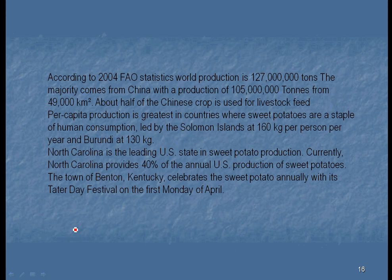A lot of sweet potatoes are being produced. The largest producer, of course, is China — they have the largest population, so much of this goes to their livestock. In the Solomon Islands, people eat 160 kilograms per person per year. North Carolina is the U.S. state with the highest sweet potato production.